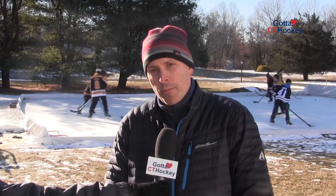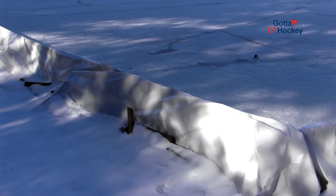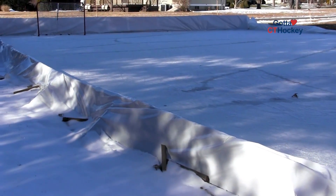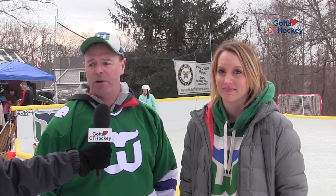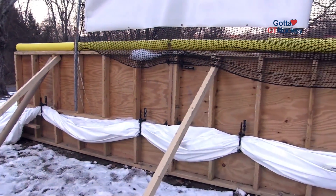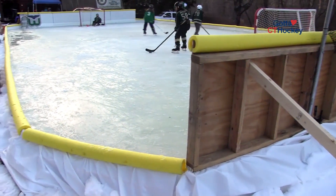Our rink is made out of a 50 by 70 NiceRink tarp. The base for the boards is 2 by 6 by 16s that are pressure treated wood, and then we have three-quarter inch plywood that's pressure treated as well, all held together by deck brackets. It's plywood boards all the way around and we use NiceRink supplies to set up the brackets. The high boards are all made out of plywood and the liner comes from NiceRink, along with the rubber bumpers.